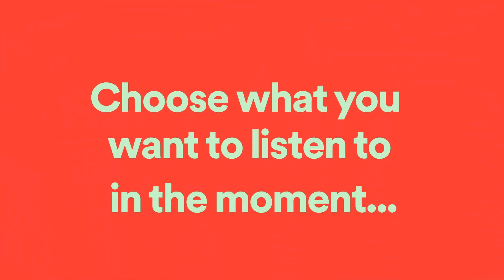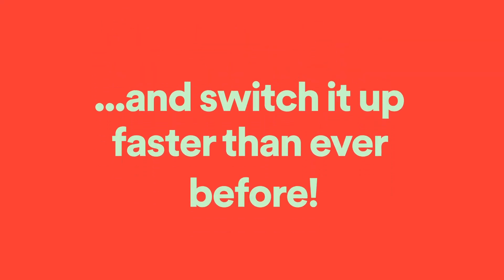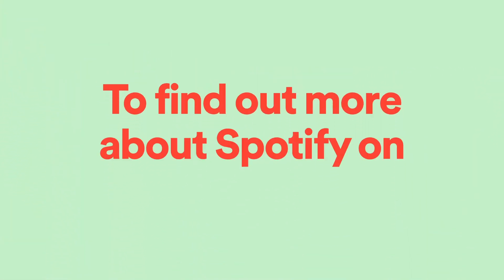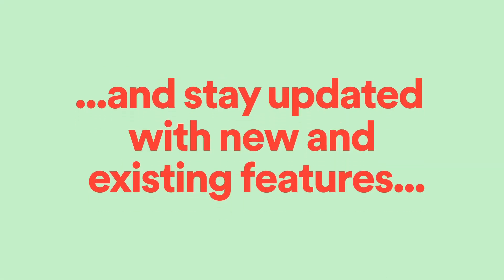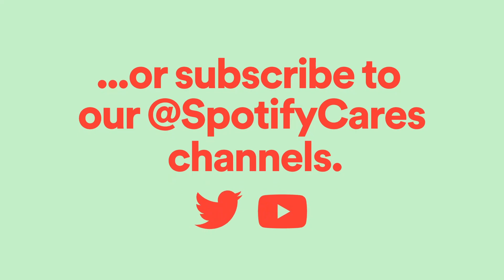Working, exercising, chilling out — you can choose what you want to listen to in the moment and switch it up faster than ever before. To find out more about Spotify on Apple Watch and stay updated with new and existing features, follow our new tips and tricks podcast on Spotify, or subscribe to our Spotify Cares channels.